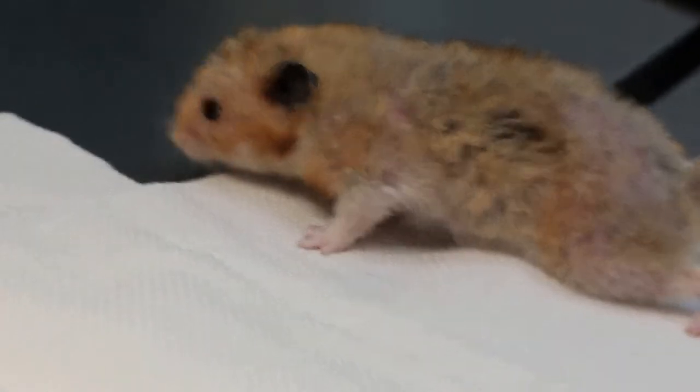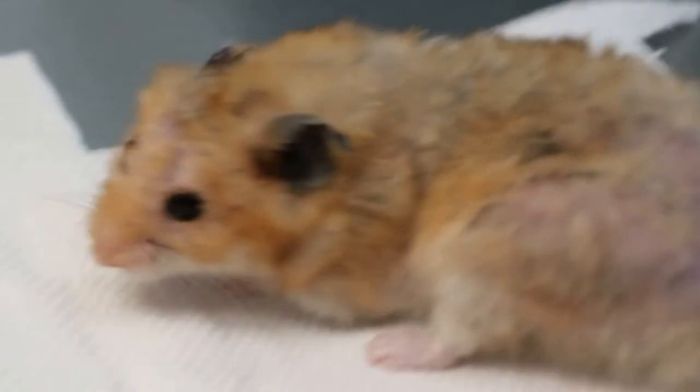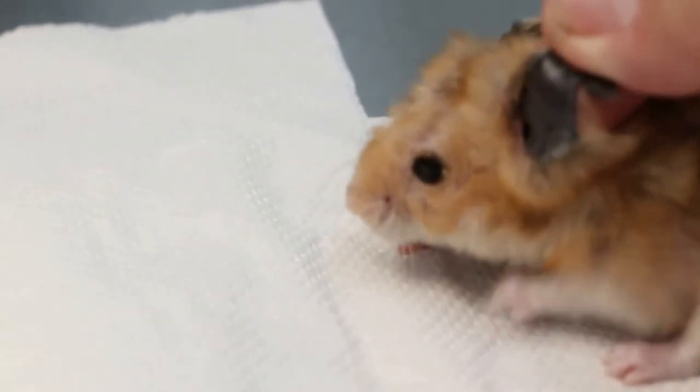Did he scratch his ears or not? Which ear did he scratch? All bitten by the other hamster. When was he bitten? You say the other hamster passed away, right? It was quite long ago. So this area is also due to biting by the other hamster.